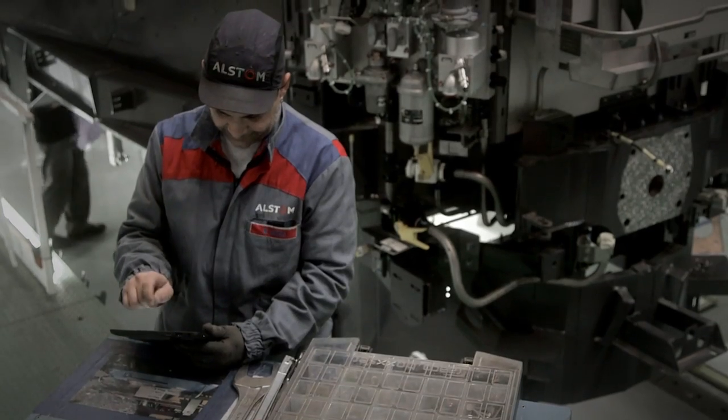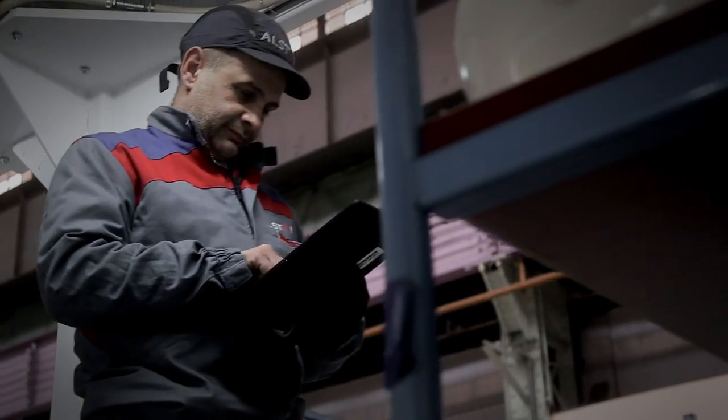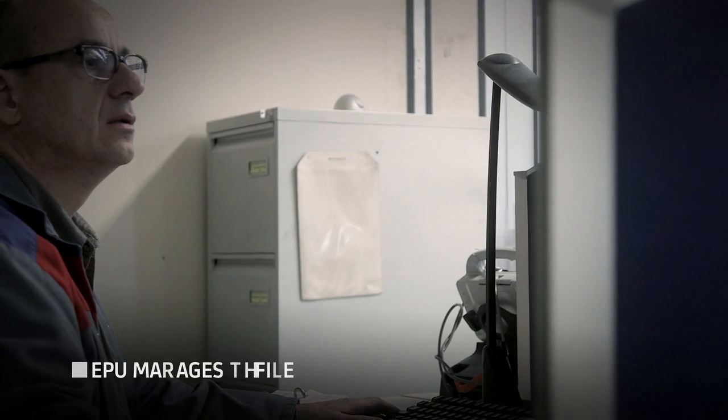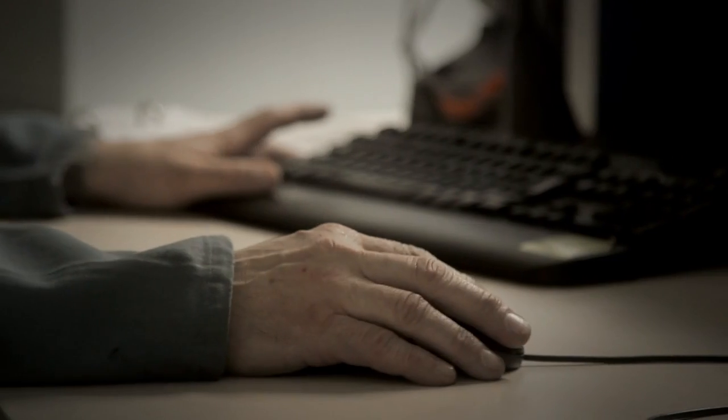The operator now checks on his pad what part he needs to finish his activity. The part is missing on the tray, so he sets an alert in the MES system. At his desk, the EPU manager is informed immediately to solve the issue.